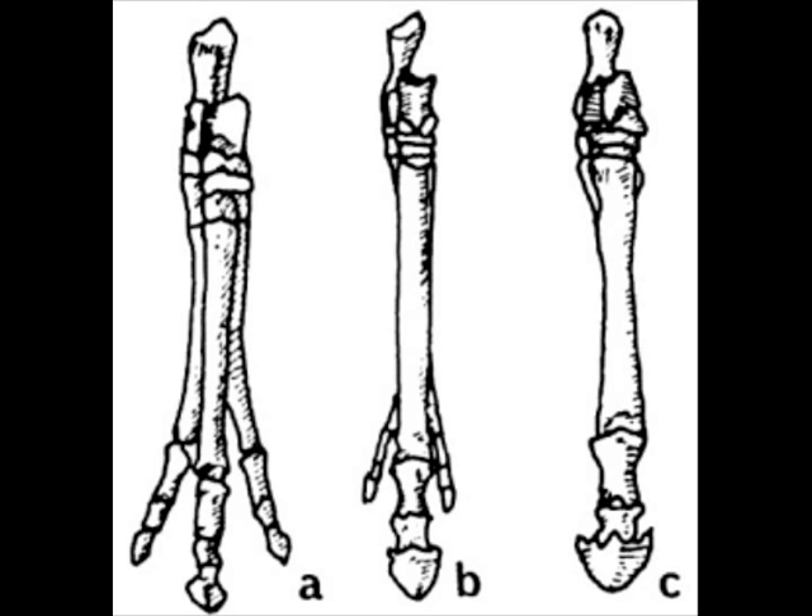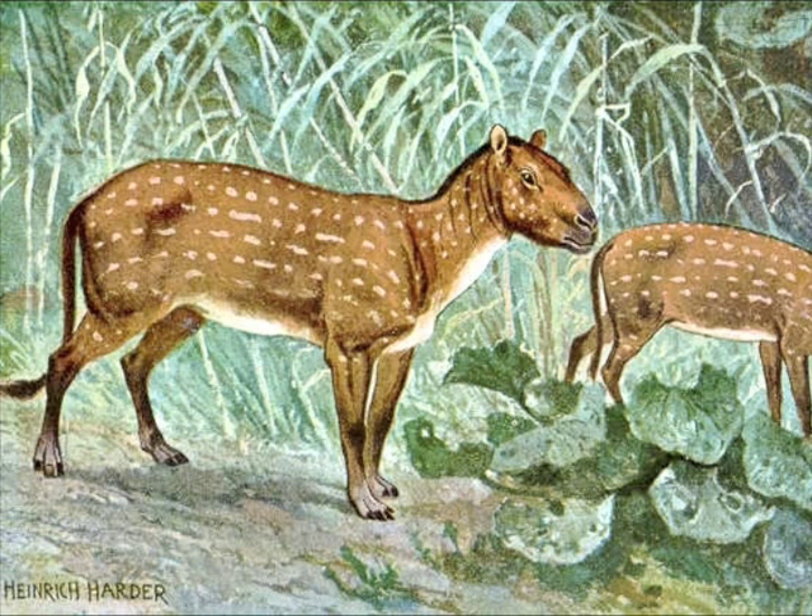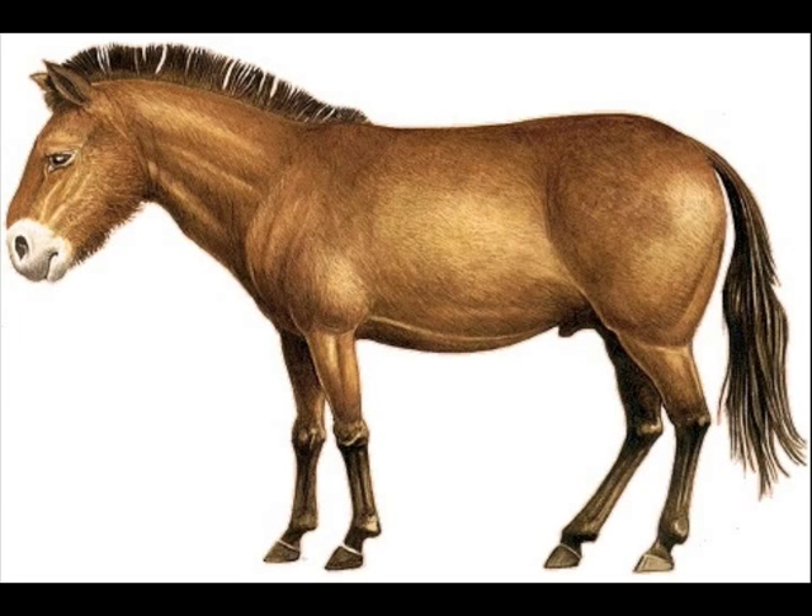The animal had changed so much that scientists do not call it Eohippus anymore. The scientists called this new animal Pliohippus.